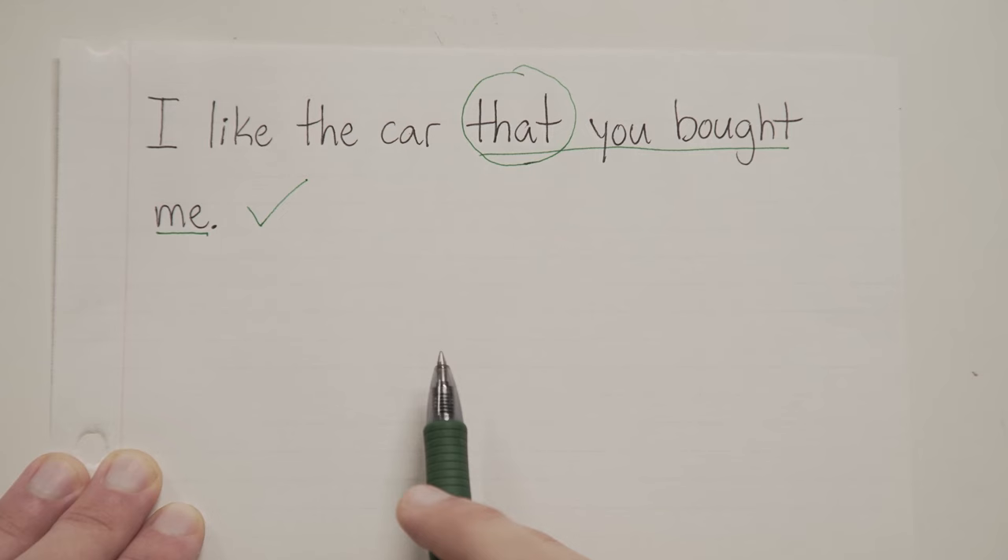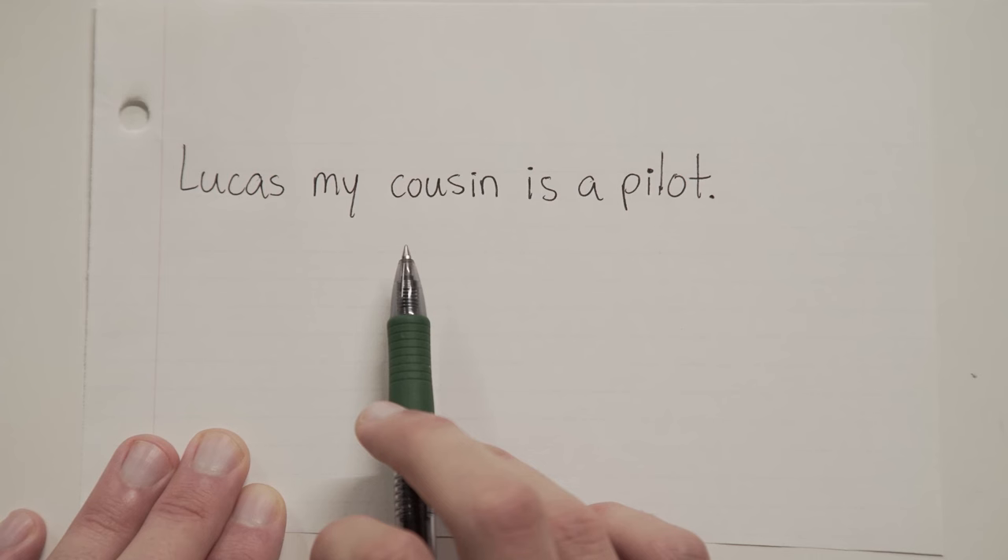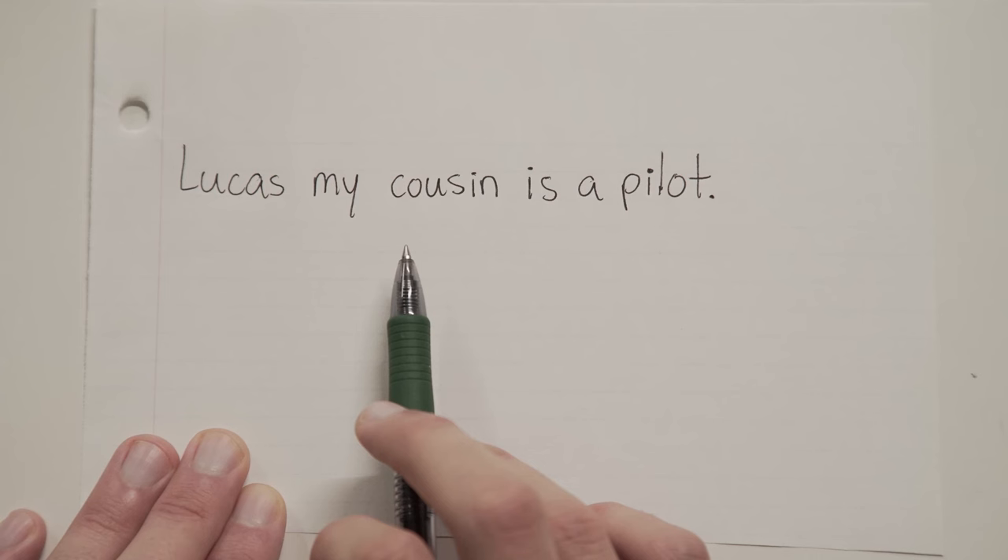So let's do one more real one. Lucas, my cousin, is a pilot. The real sentence is 'Lucas is a pilot,' meaning the extra stuff would be 'my cousin.' So we surround that with commas, and we're all set.